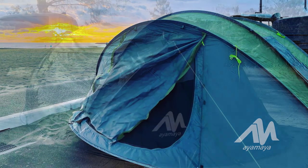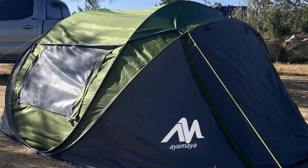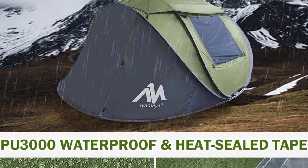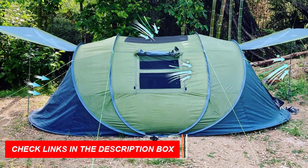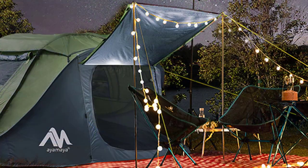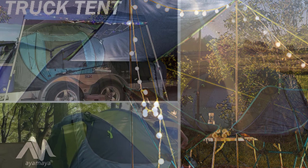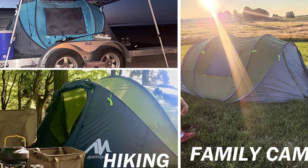With two doors, two large mesh windows, and a big sky window, the tent offers excellent air circulation for a comfortable stay. The Ayamaya Pop-Up Tent offers triple waterproof protection with its 190T polyester fabric, PU-3000 waterproof coating, and heat-sealed tape. Safety is enhanced with reflective guy lines that provide visibility at night. The tent is easy to carry in its portable carrying bag, measuring just 35 x 35 x 11.18 inches.